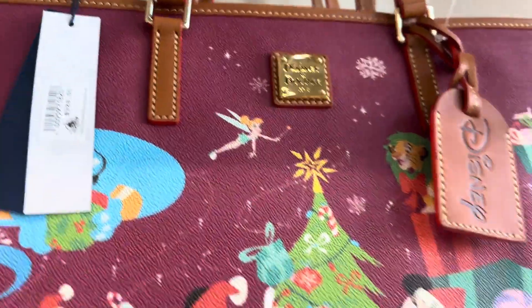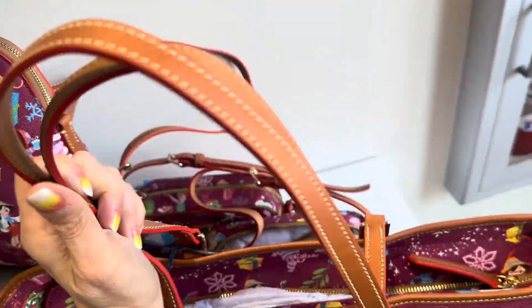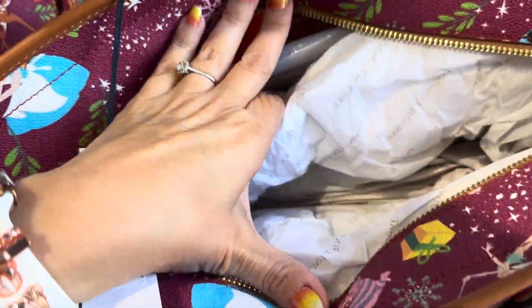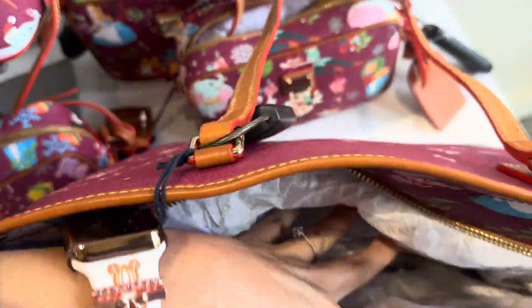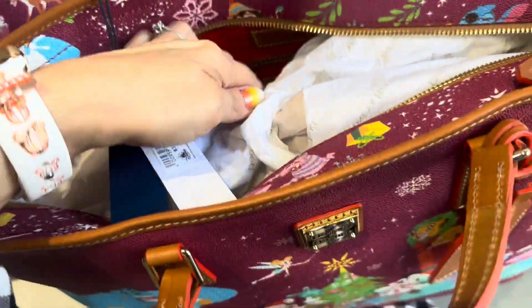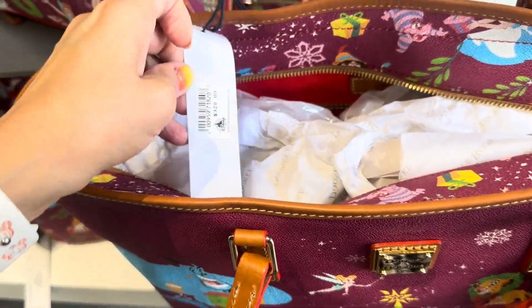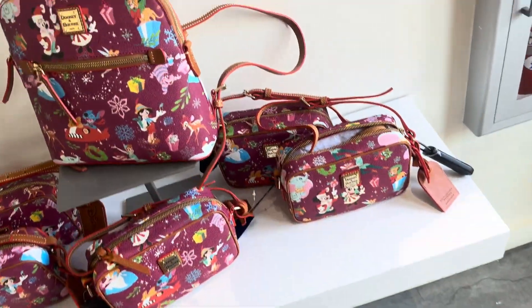Now this tote is $328. The bottom of it has the corresponding pattern that we'll see on the smaller bags. The top also has that. It is a zip top. This is quite a large tote. See, on the inside it's got a ton of room. Usually the totes that have the zippers on top are a little bit larger. Again, $328 for that. So cute. I do love that one.